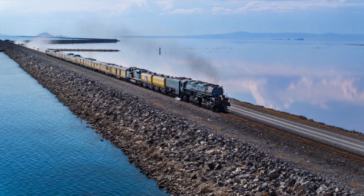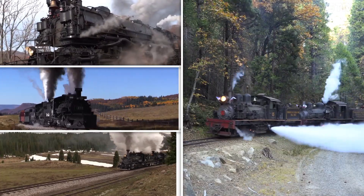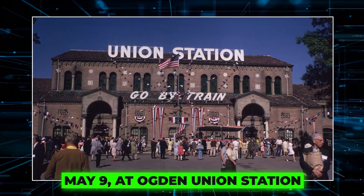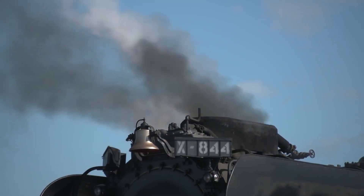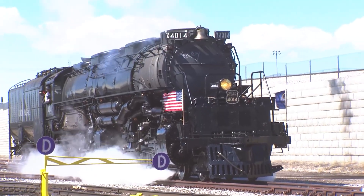The timing was no coincidence: 2019 also celebrated the 150th anniversary of the completion of the first transcontinental railroad, the event that first united America's coasts by rail in 1869. For its debut journey, Big Boy 4014 teamed up with Union Pacific's other historic steam engine, number 844, for a symbolic trip from Cheyenne to Ogden, Utah. On May 9, at Ogden Union Station, the two locomotives stood side by side, recreating the iconic image of the golden spike ceremony. Union Pacific chairman Lance Fritz and Utah governor Gary Herbert even tapped a ceremonial spike, honoring both the past and the rebirth of a legend.